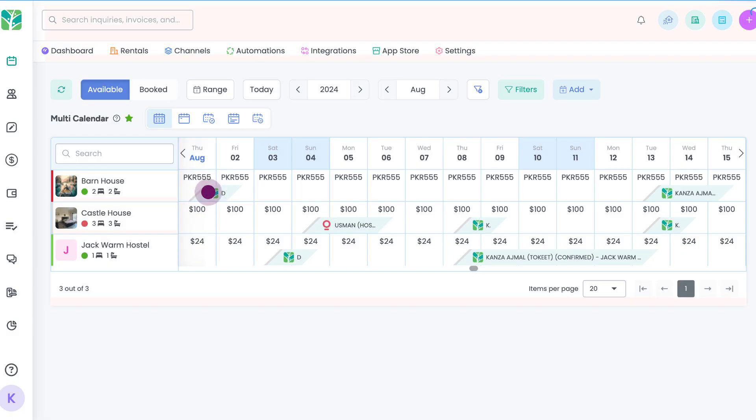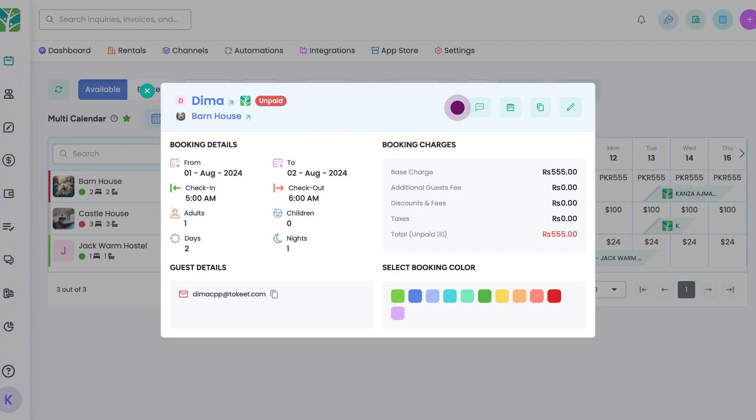You can also access messages from other places, such as the calendar. Just select any booking on the calendar and access all related messages in one click.